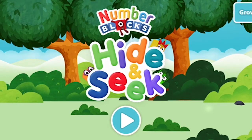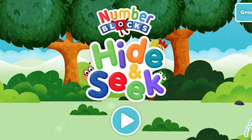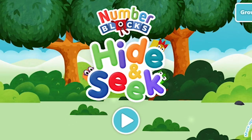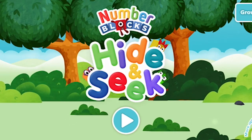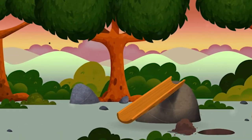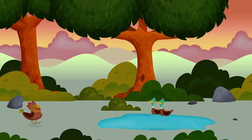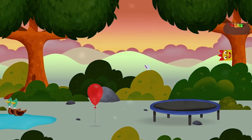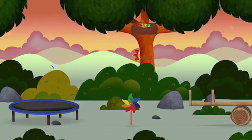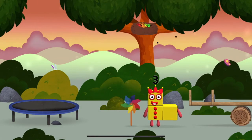Number blocks hide-and-seek! Find all of the number blocks. Try looking to the right. You found one — a windmill!